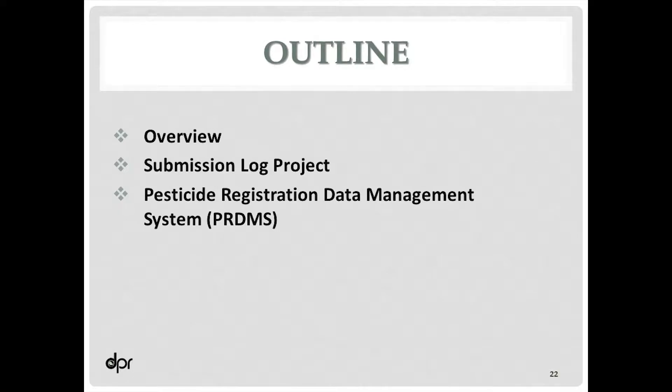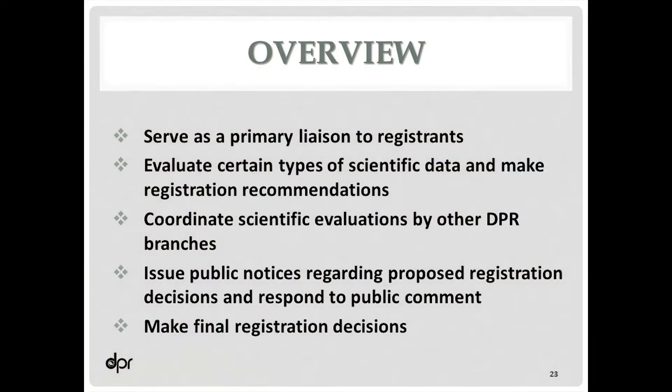I thought I would just first go over an overview of the registration branch responsibilities. First of all, we're the primary liaison to the registrants. That's why we're here today — we're your primary contact with this department.